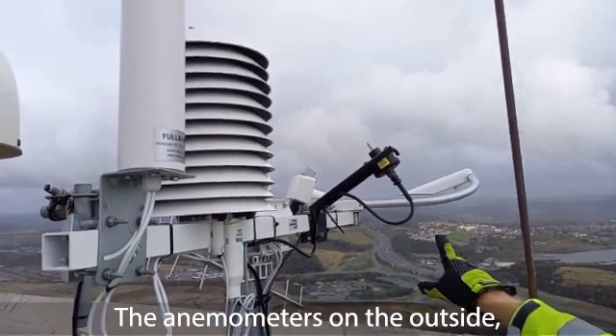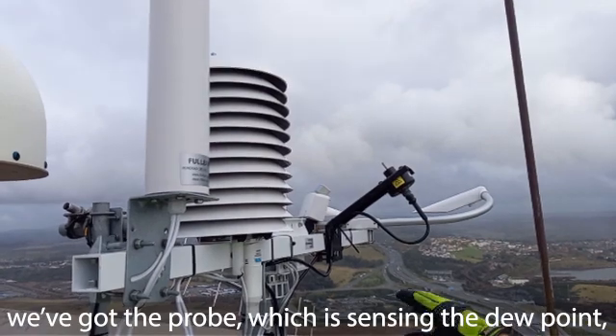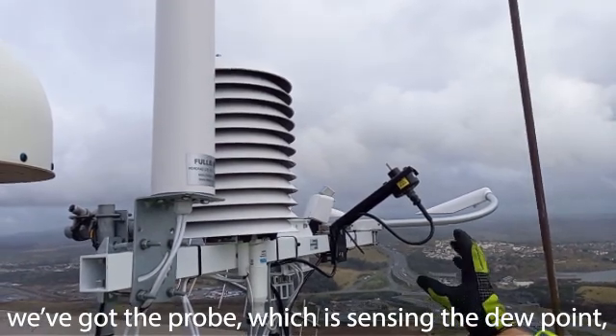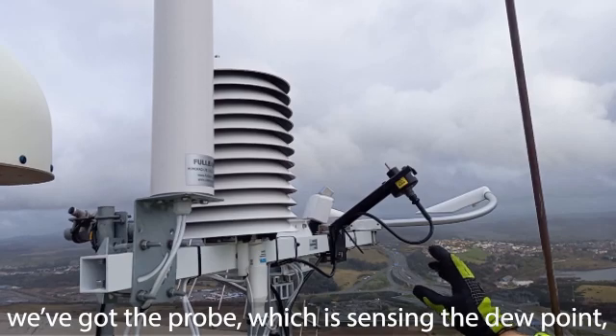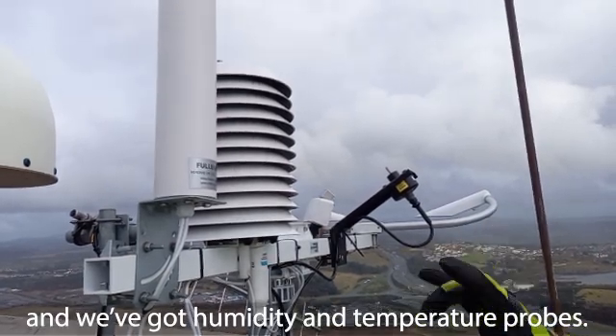The anemometers on the outside measure wind speed and direction. We also have a probe sensing the dew point, and humidity and temperature probes.